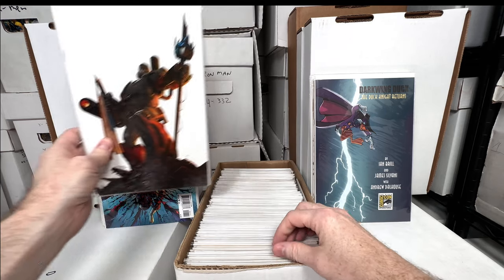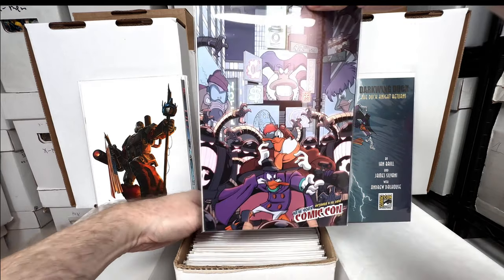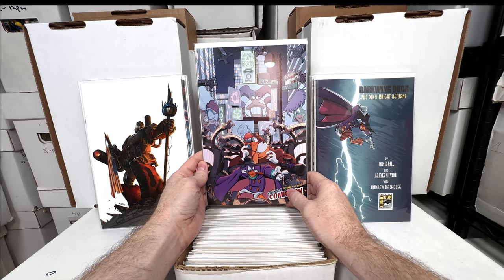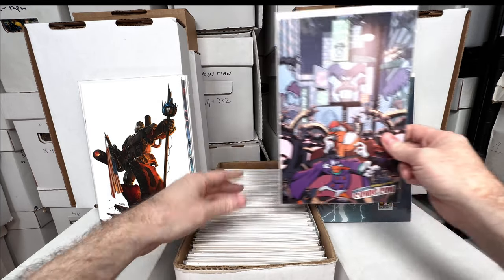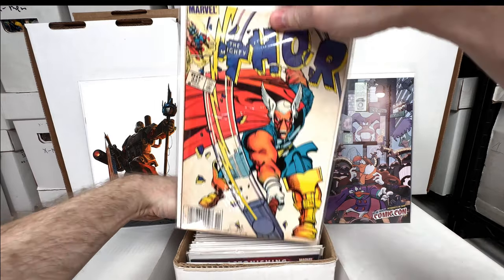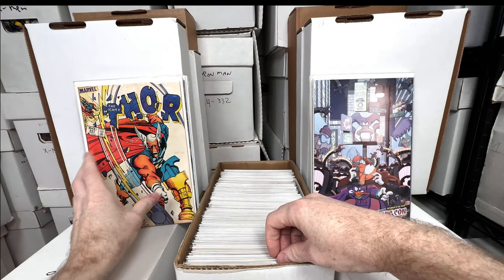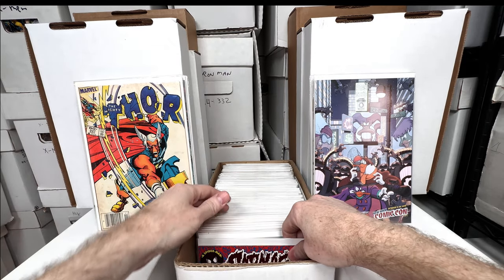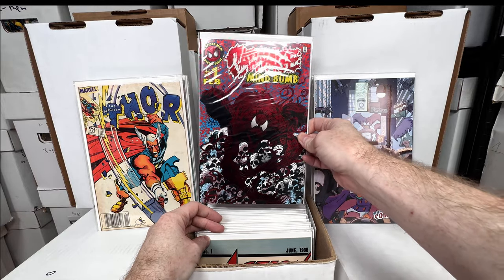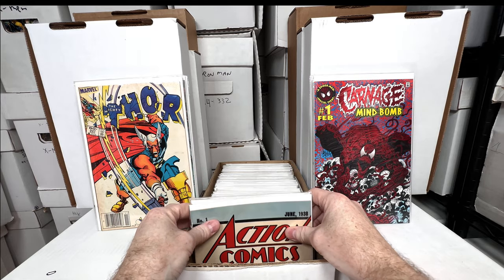Another virgin variant from Transformers — not sure the issue, but I'm assuming this is actually quite valuable too because the ones I showed a few videos ago had some value. Another New York Comic-Con Darkwing Duck exclusive from 2010 — these are kind of expensive comics. Thor 337 — first appearance of Beta Ray Bill. Absolutely love that key issue, one of my favorites. This box is turning out to be pretty awesome.